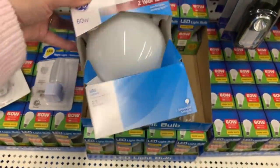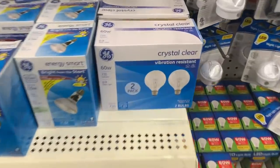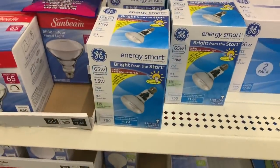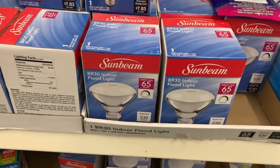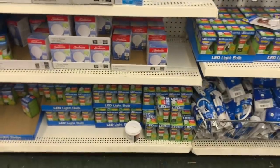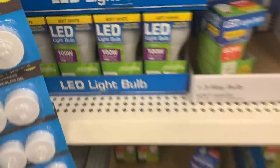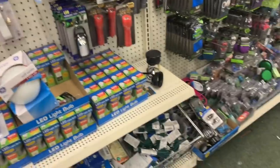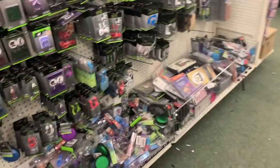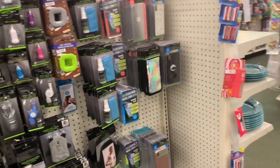I swear it probably goes for like ten dollars or more elsewhere. They have a lot of GE light bulbs here, a lot of energy smart bulbs, Sunbeam indoor floodlights, and even more LED light bulbs that would last forever. You guys know how LED light bulbs are — wow, I'm impressed once again.